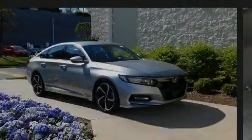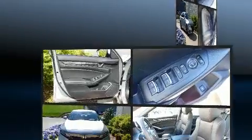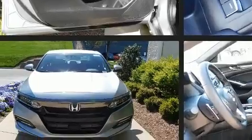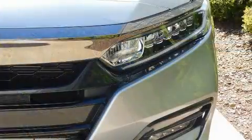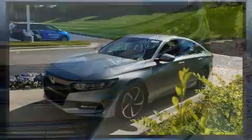Familiarize yourself with the 2019 Honda Accord with less than 10,000 miles on the odometer. This four-door sedan prioritizes comfort, safety, and convenience. The aerodynamic exterior design both looks good and enhances fuel economy, favoring both performance and efficiency.